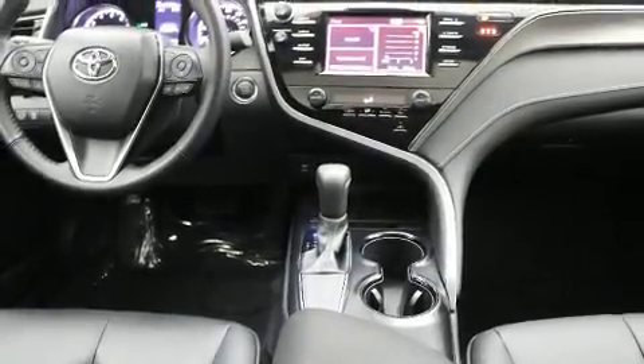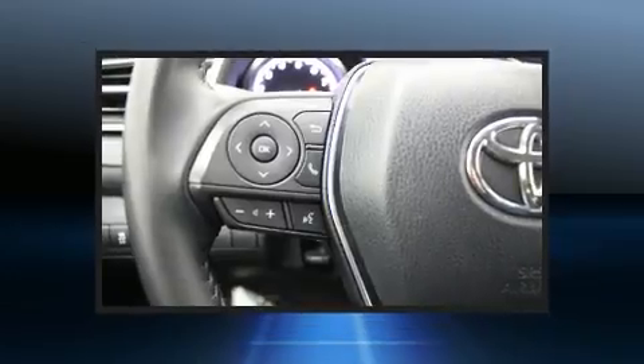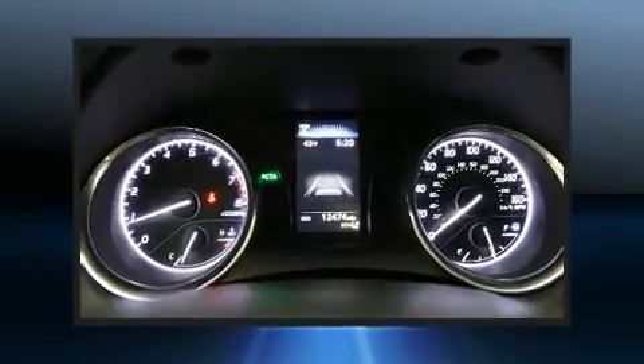Adaptive Cruise Control maintains a preset distance behind the car ahead of you, simplifying highway driving and enhancing safety. This vehicle has achieved certified pre-owned status by passing Toyota's comprehensive certification process.